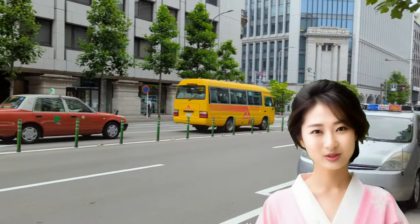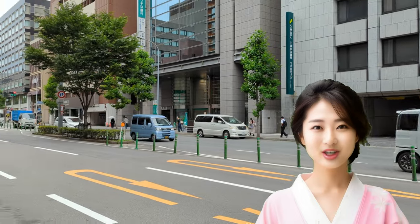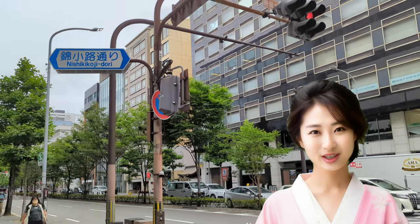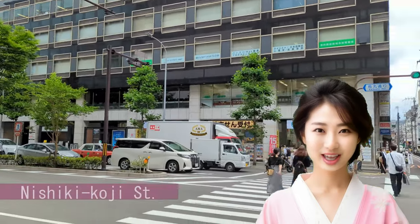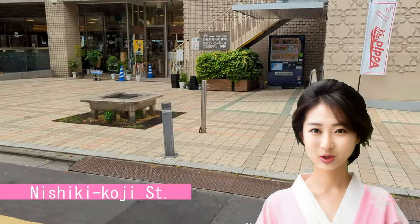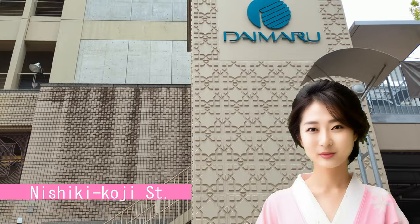As you reach street level, you'll see Shijo Karasoma intersection to your right. Going left, you'll find Nishiki Koji, where Nishiki Market is located. Head towards Daimaru department store from here. It's a short walk of under 10 minutes from Shijo subway station and Hachijo Karasoma station.